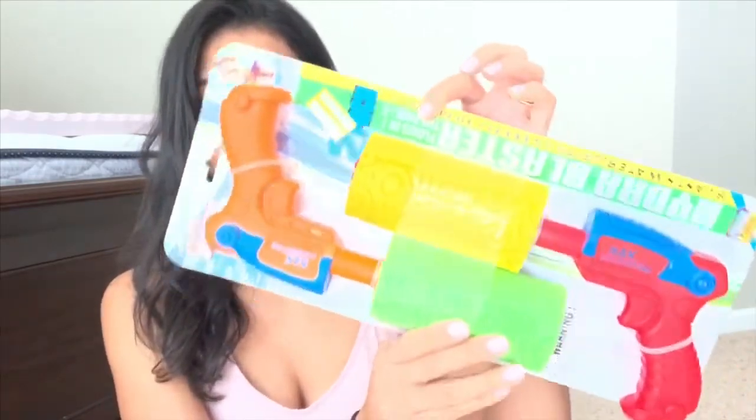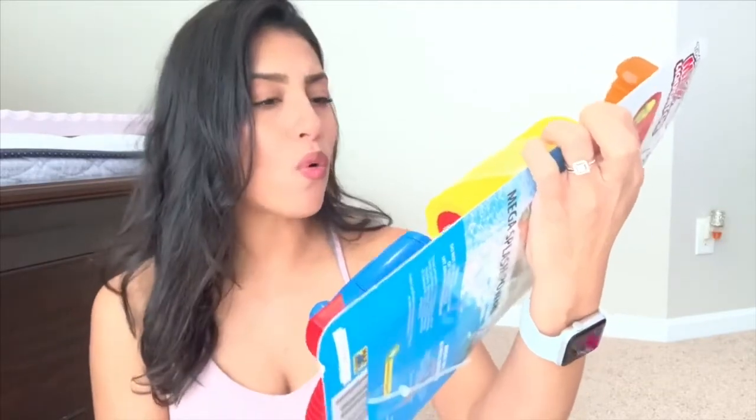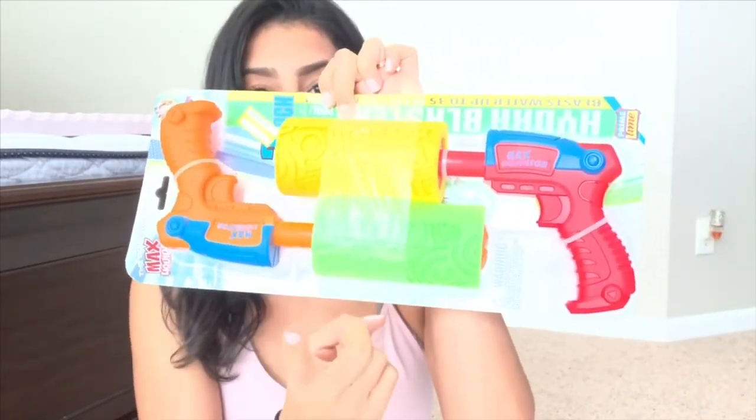I also got this a while back from Target on clearance for only $2.98. It's a pack of two water guns you can use in the pool or outside with a big bucket of water. It comes with two, so one for Ryan and one for Madison.